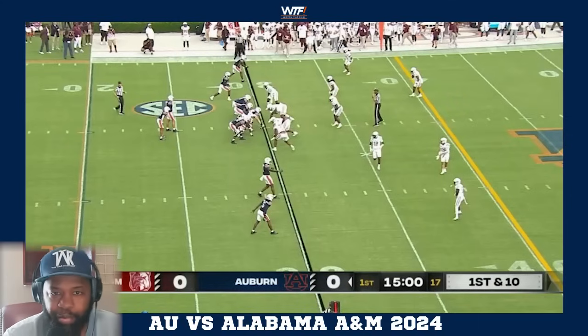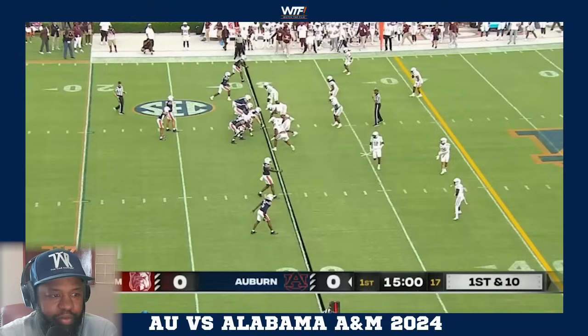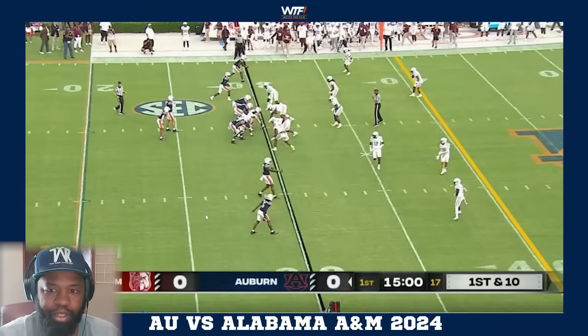Yo, what's up war eagle everybody - we are in here for the first watch the film of the season. It is Auburn versus Alabama A&M, let's get straight to it.